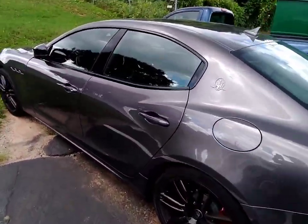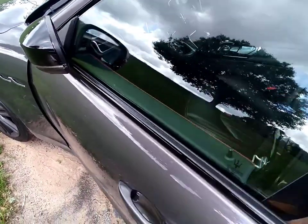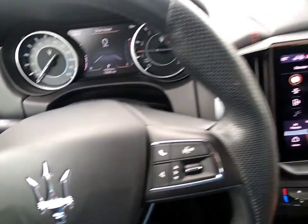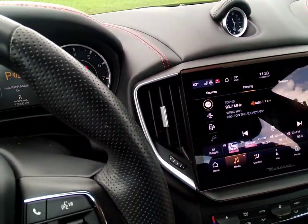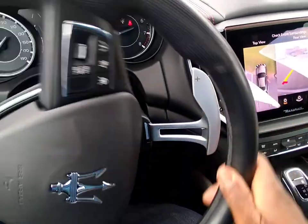Just pulled up on my homeboy, about to clean up his Maserati. It's a little dirty on the inside, but we're gonna get this bad boy looking good — like always, showroom finish.